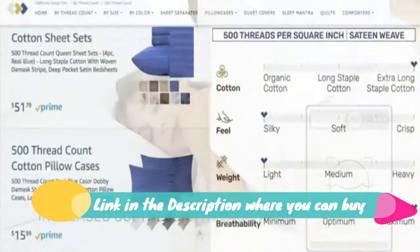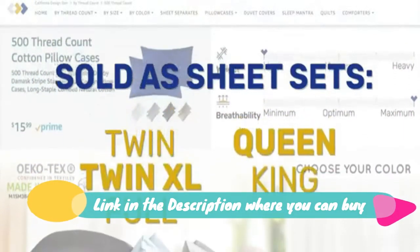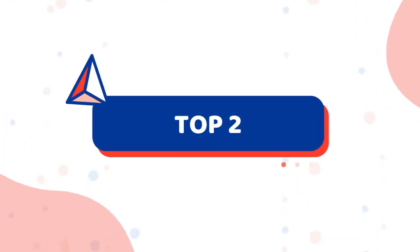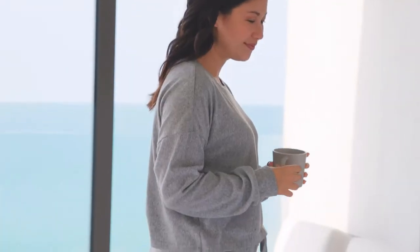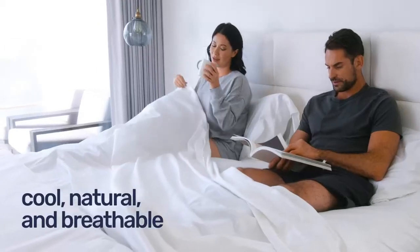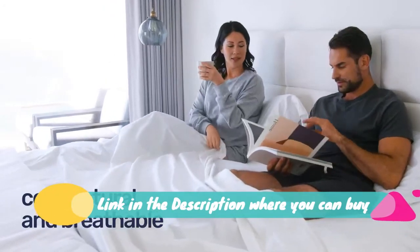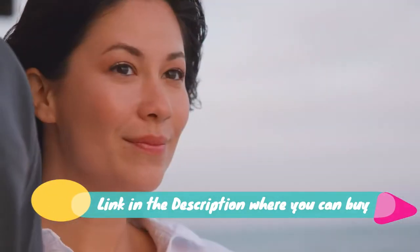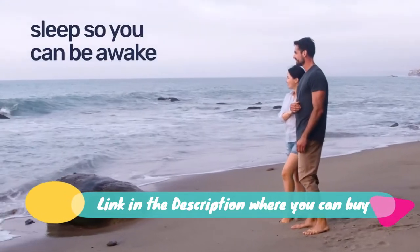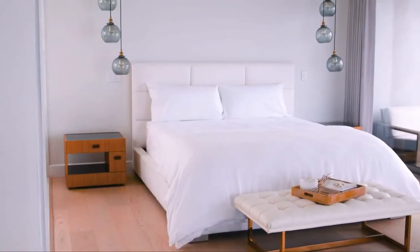Cooling set with deep pockets — sheets are naturally hypoallergenic, making it best for those with sensitive skin. This lightweight, cooling range is expertly designed for all-season comfort. Dimensions: fitted sheet 80 x 80 inch shell plus 16-inch deep pocket; flat sheet 112 x 102 inch shell; two king-size pillowcases 21 x 40 inch shell. The fitted sheet is equipped with superb all-around elastic for a tight fit.